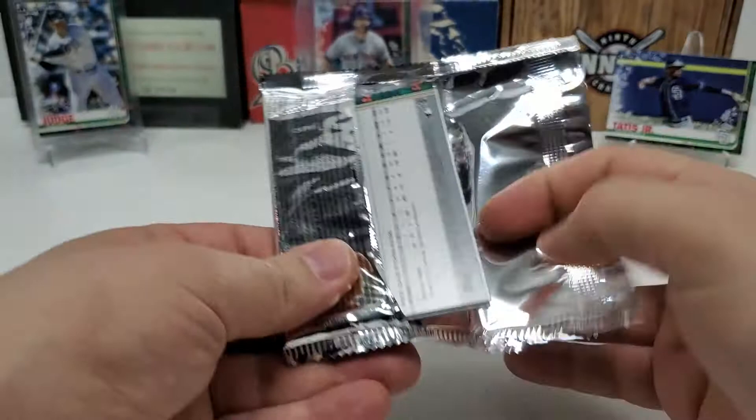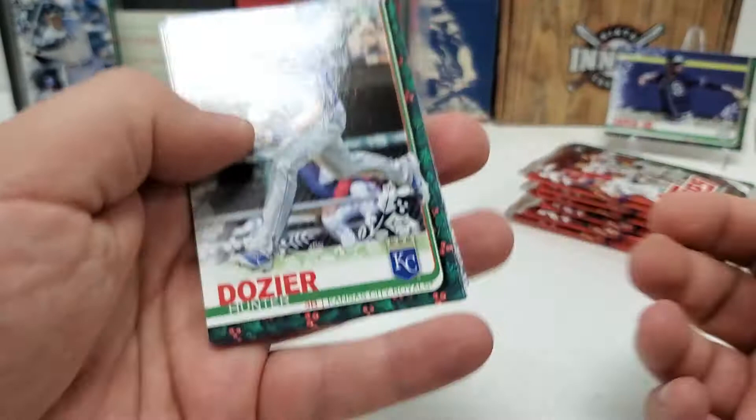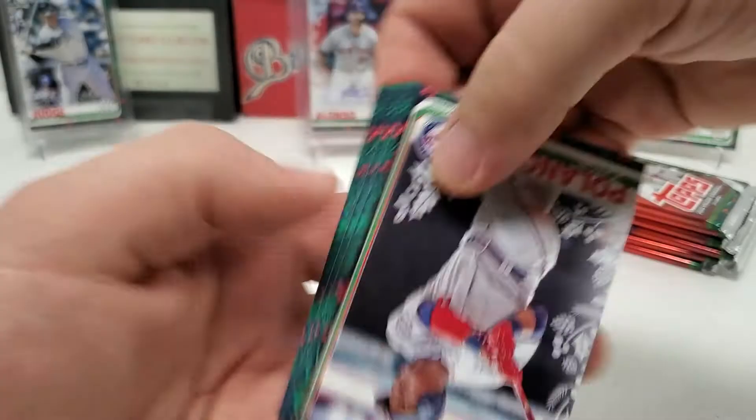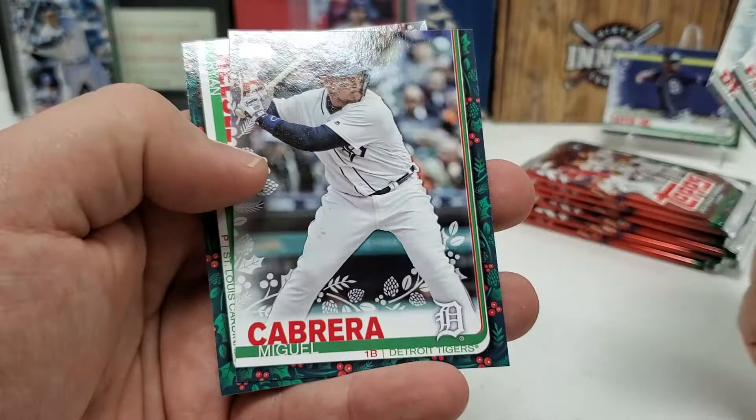Tough to get familiar with these, especially trying to see the little itty-bitty code on the back. I'll have to investigate a little bit more afterwards. Harold Ramirez. Mitch Haniger. Hunter Dozier. And Yasiel Puig. Chris Davis. We got one of those metallic cards of Rafael Devers — you can see that kind of glimmer. Jorge Polanco. David Peralta. Rafael Devers again. Miggy. And Ryan Helsley.